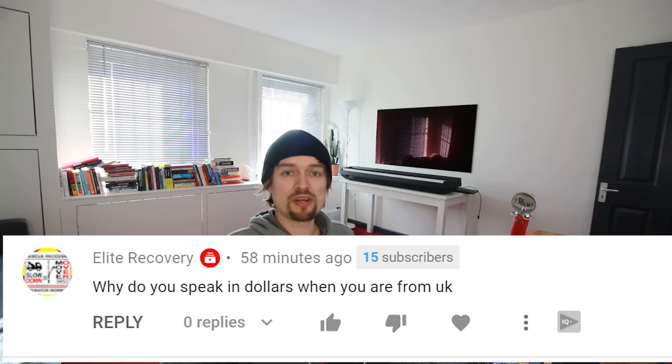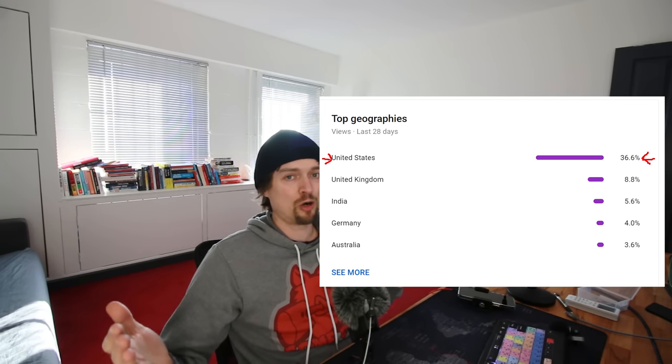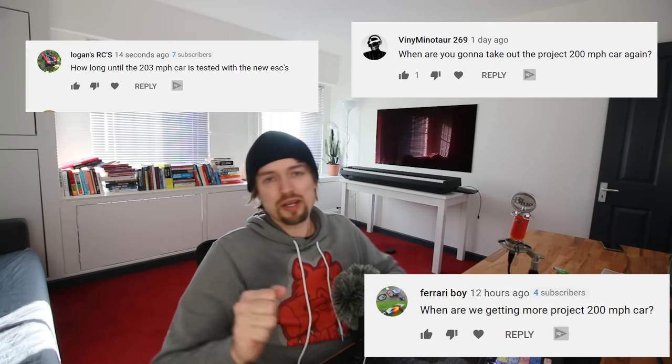Elite Recovery asks: why do I speak in dollars when I'm from the UK? If you look at where my viewers come from, the majority are from the USA — only 8.8% are from the UK. The whole world knows what a US dollar is, but the rest of the world probably doesn't know what a pound is.